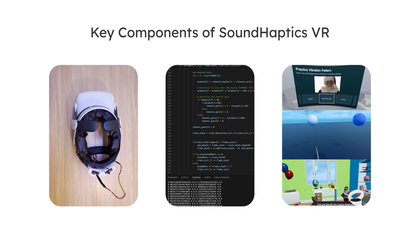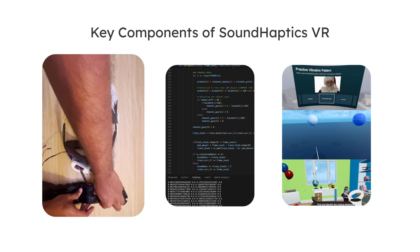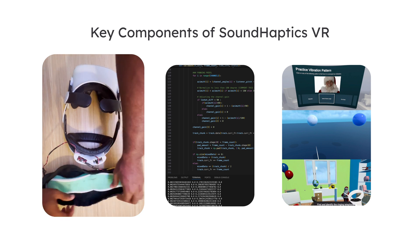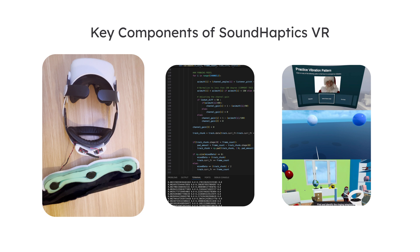Sound Haptic VR integrates three key components. First is the hardware component, which includes a wearable prototype equipped with multiple vibro transducers and a voice coil actuator, providing haptic feedback to the user. This device seamlessly attaches to a VR headset using a Velcro case.